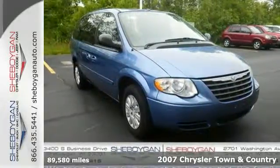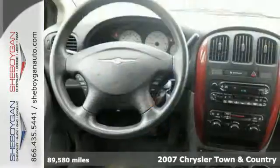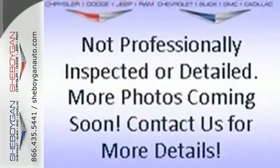It's a 2007 Chrysler Town & Country. Standard amenities include air conditioning, power windows, cruise control, tilt steering wheel, a third row bench seat, power door locks, and a premium CD audio system.